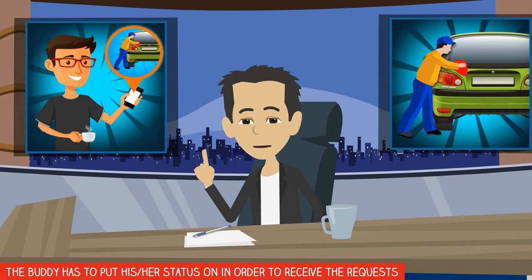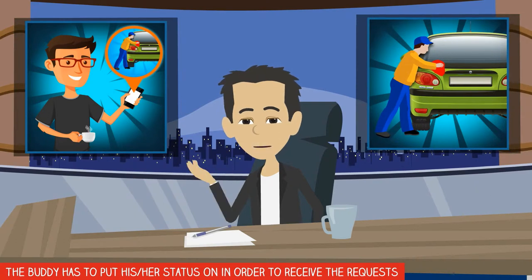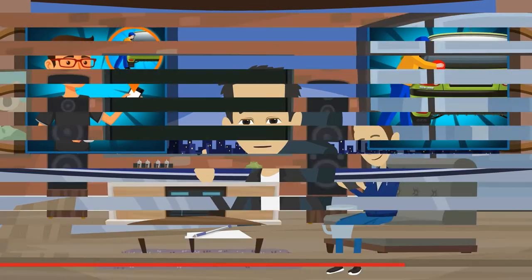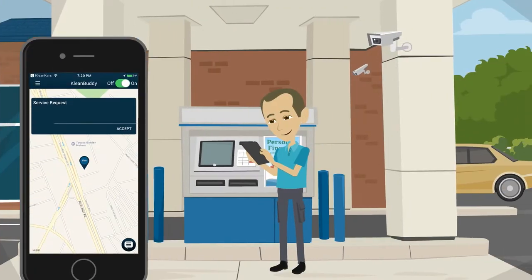Clean Car's customer app enables customers to order different car cleaning services, while Clean Car's Buddy app enables cleaners to get car cleaning orders. Here's how it works. Customers use the app to order, and out of many available cleaners or buddies in the area, the nearest buddy will get it.